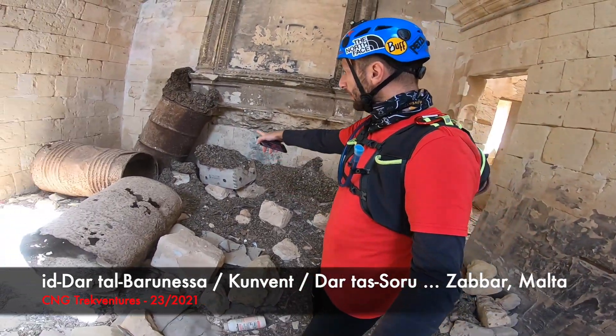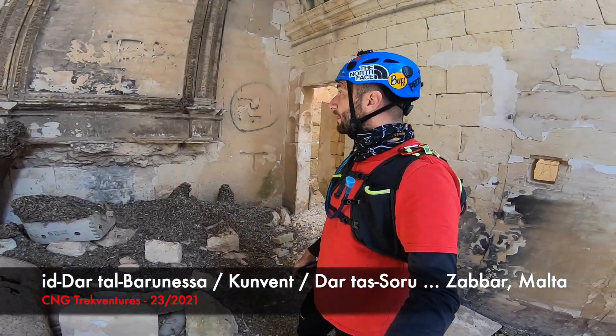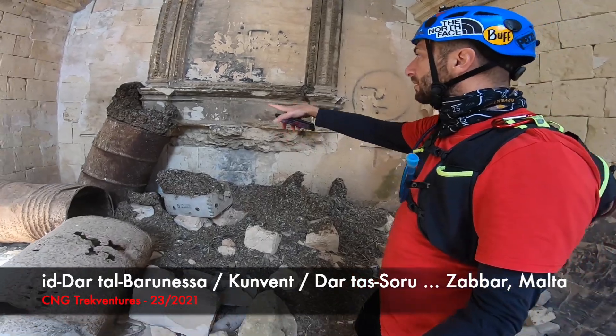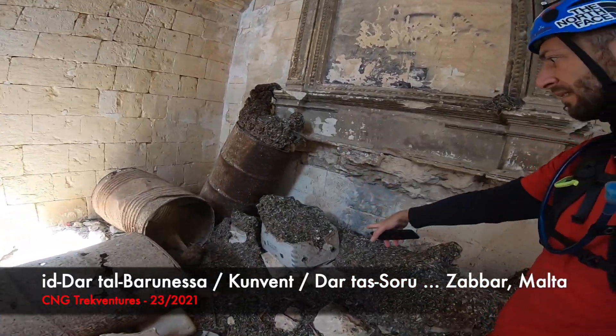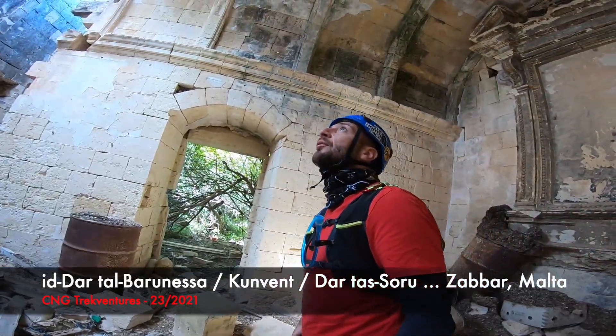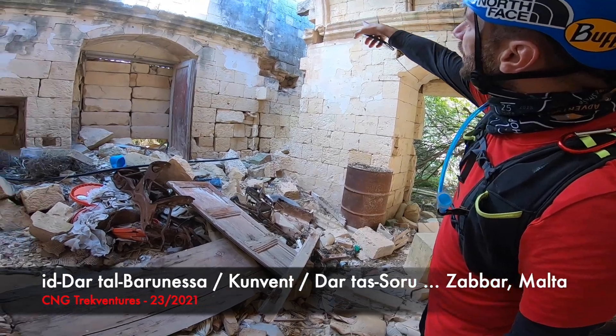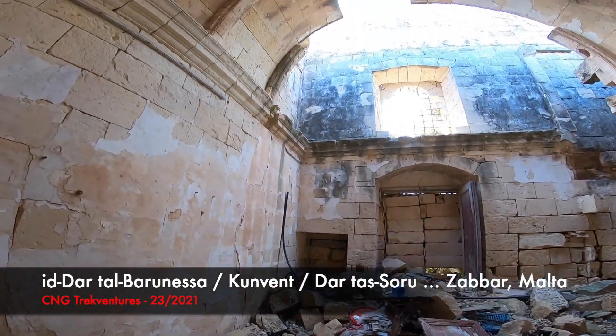The floor here is full of pigeon droppings, guys. They find their shelter here - a mountain of it. They stay up there and shelter from bad weather, which has hit the building severely, as you can see.